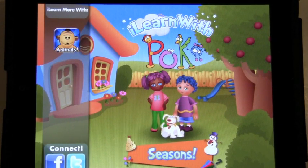Hello, my name is Pierre Lolan, and it's my pleasure to give you a quick tour of I Learn With POCO, Seasons and Weather. We're the developer of the PBS Kids Play online learning program. This is the second app in the I Learn With educational program, which was designed to help prepare your child for school, one app at a time.